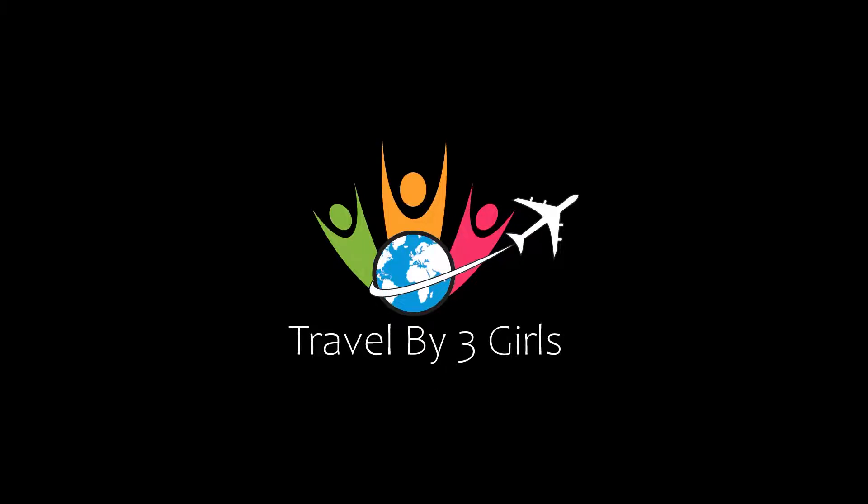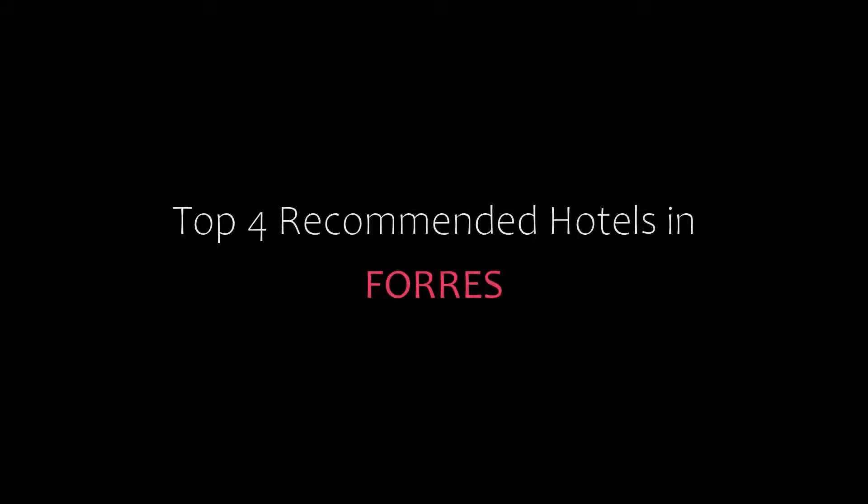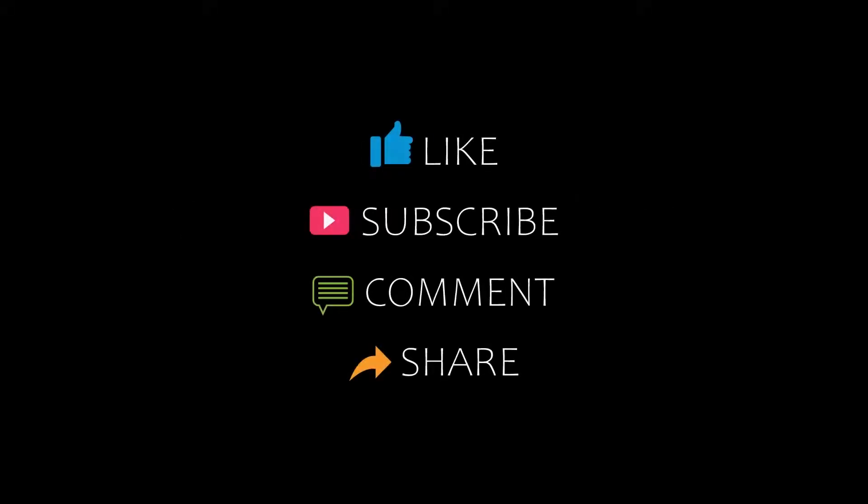Hello, welcome back to our YouTube channel. You are watching a new video of Topic Amundi Hotel. Please subscribe to my channel and don't forget to like, share and comment. Let's start the video.